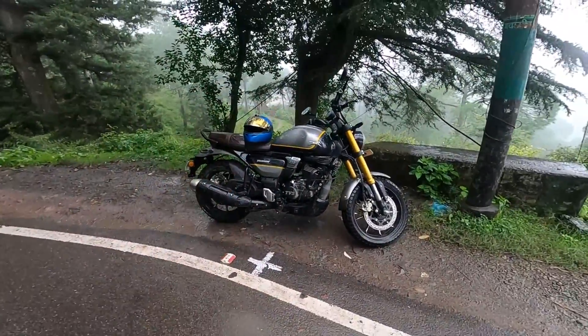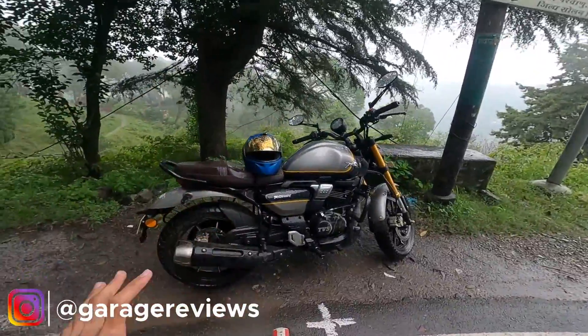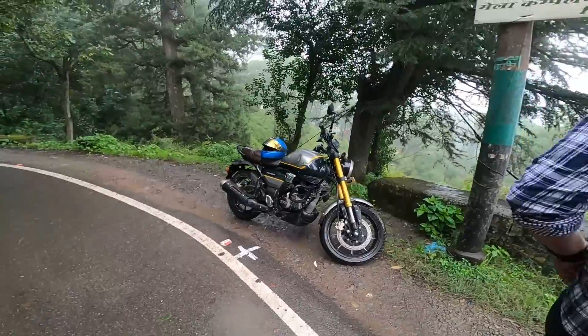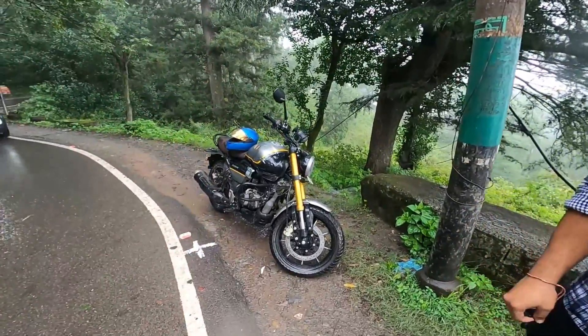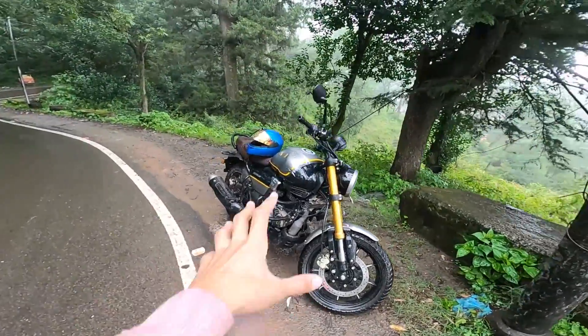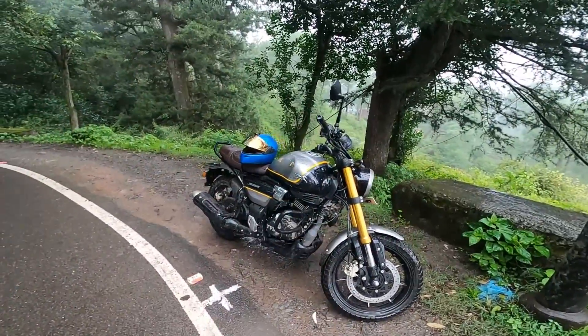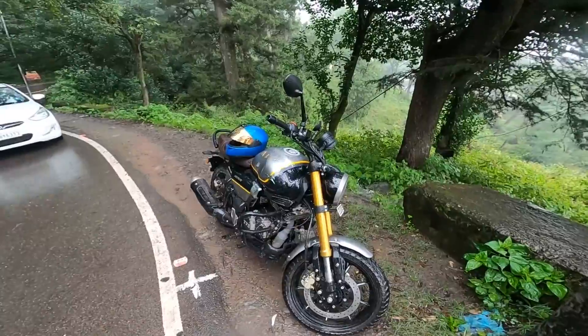We had two people on this bike — it weighs 160 kg, my weight is around 65 kg, and my friend is actually 108 kg. So even with that combined load, this bike handled everything well. When we parked at Kasauli, there were a couple of other bikes — an Apache RTR 310 and even a Harley-Davidson. There were people around the Harley, but this was the other bike people were looking at.